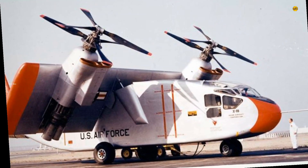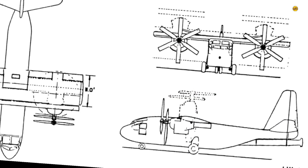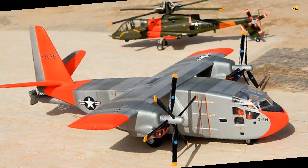It had three engines: the two turboprops drove the 16-foot diameter counter-rotating three-bladed propellers, and a Westinghouse J-34 turbojet which provided pitch control.